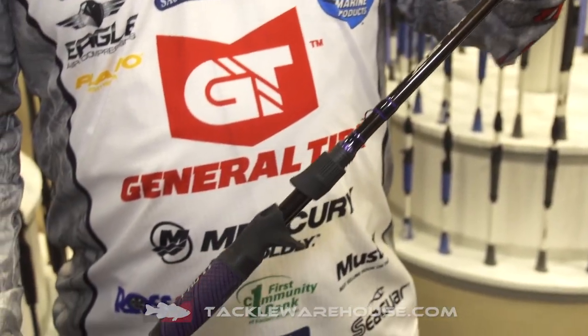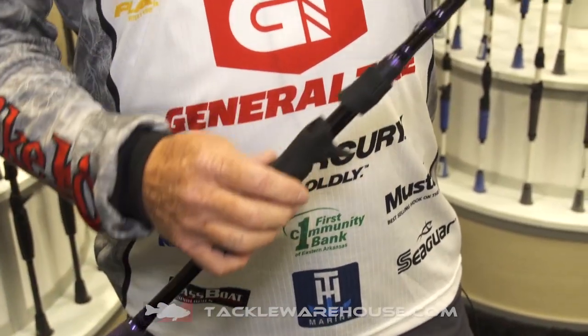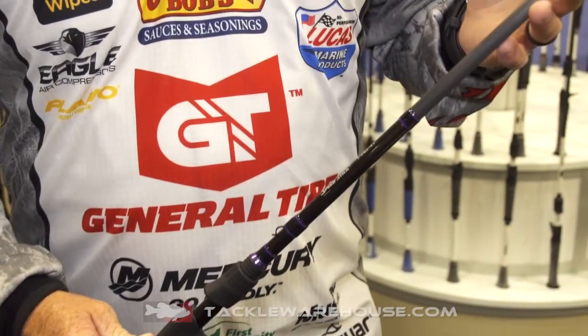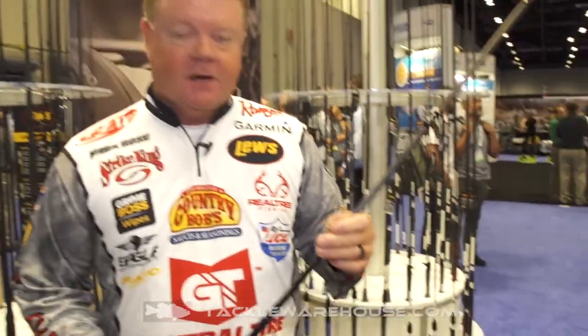This rod is loaded with cool features. It's our latest, greatest. Just a few things about it: it's got the LFS graphite system, which is the most high modulus graphite that we offer, but this also has the titanium nanotechnology, which gives it some titanium in there, giving the rod more strength and more sensitivity.